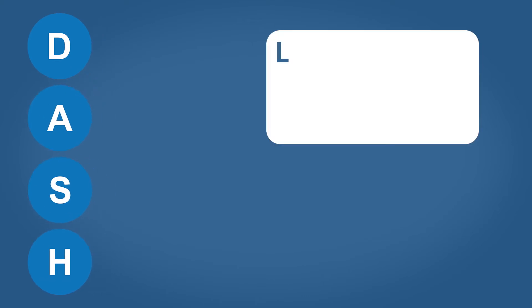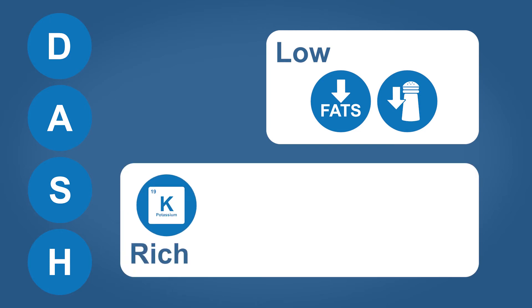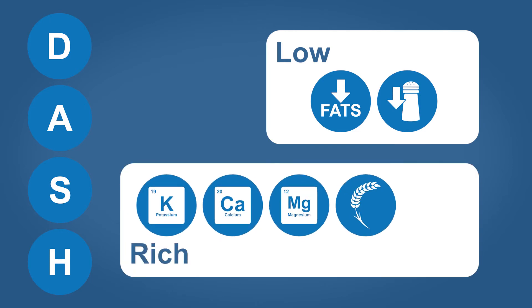Overall, the guidelines in the DASH eating plan emphasize choosing foods low in saturated fats and lower in sodium, and rich in potassium, calcium, magnesium, fiber, and protein.